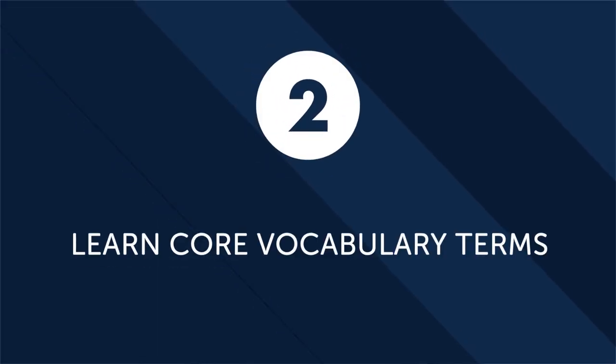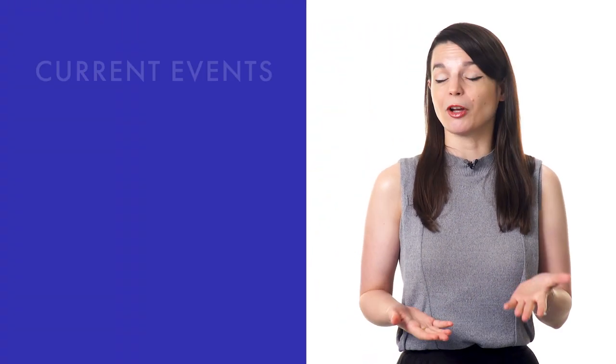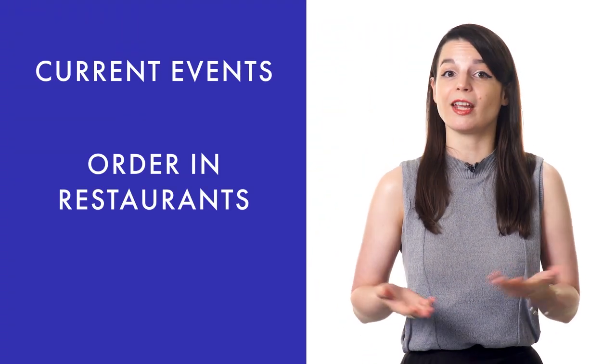Second, learn core vocabulary terms as quickly as possible. You don't need to memorize thousands of words to learn conversational language. In fact, with just a couple hundred words, you could have a very basic conversation. And by learning maybe 1,000 to 2,000 words, you could carry a conversation with a native speaker about current events, order in restaurants, and even get directions.